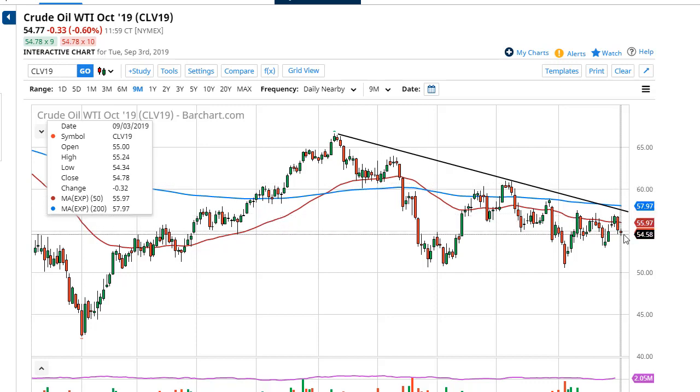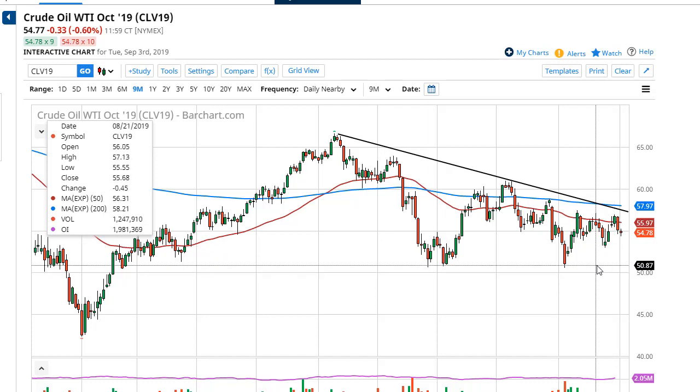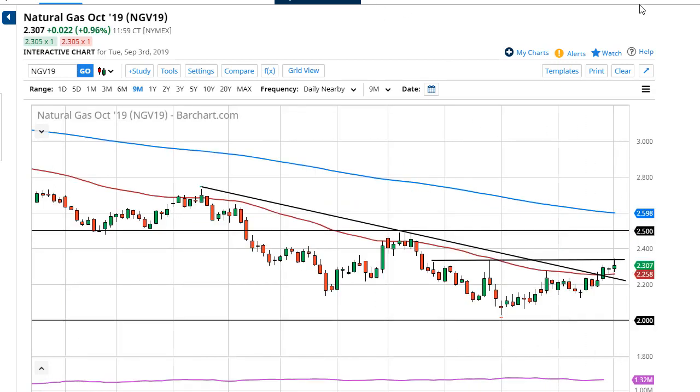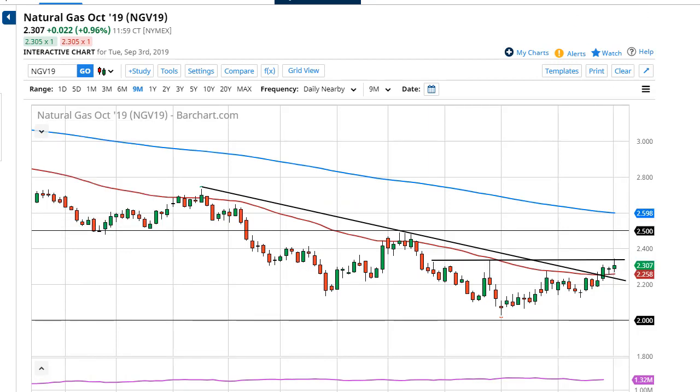If we break down below the lows of the day, that also opens up the door to $53, and then I think eventually $51. There just isn't enough demand out there. NatGas had a nice day again.